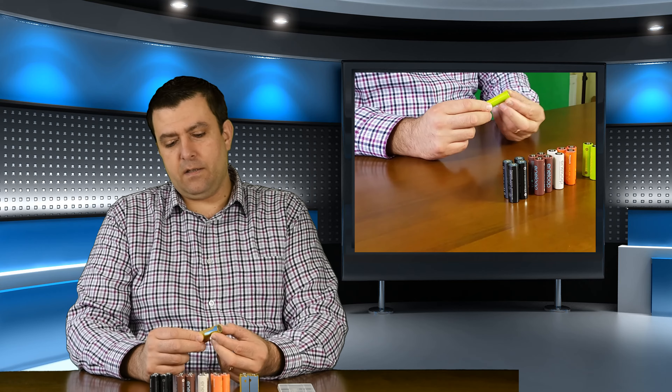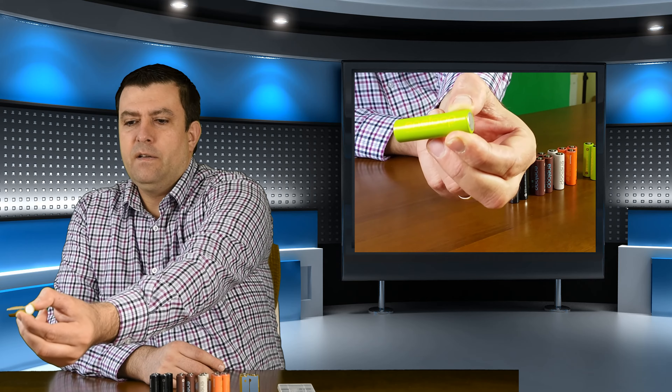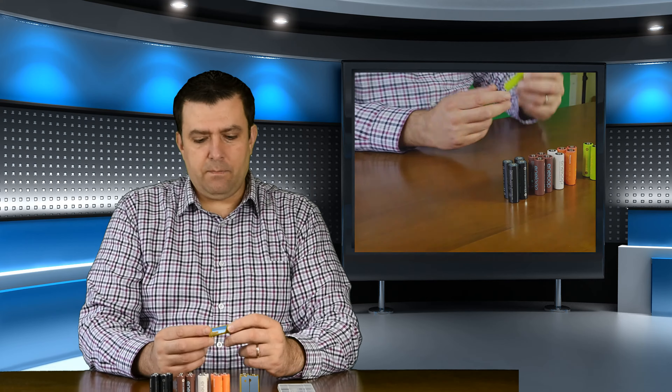I have to say this video is not sponsored by any brand. It's just that these batteries work best for me. In my opinion, they are the best rechargeable batteries you can buy, and they are not really expensive. They are the Panasonic Eneloop batteries. Here is the battery - you can see the brand Panasonic Eneloop right here.